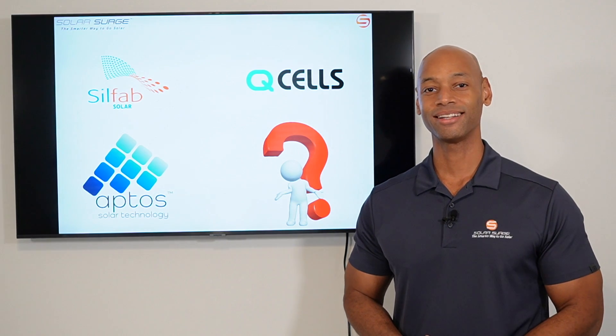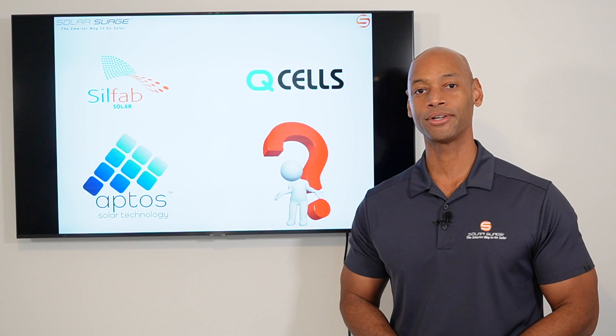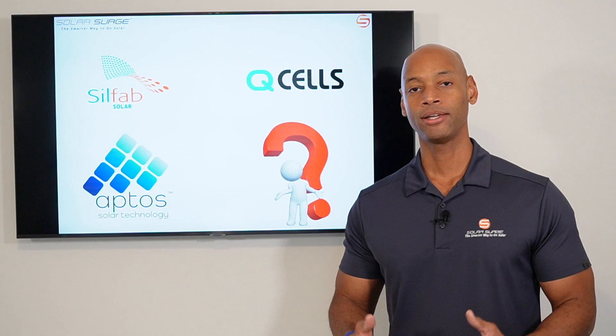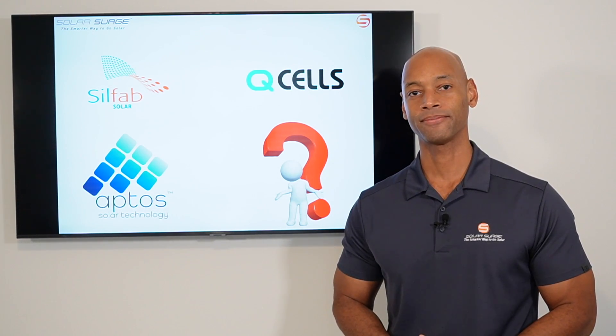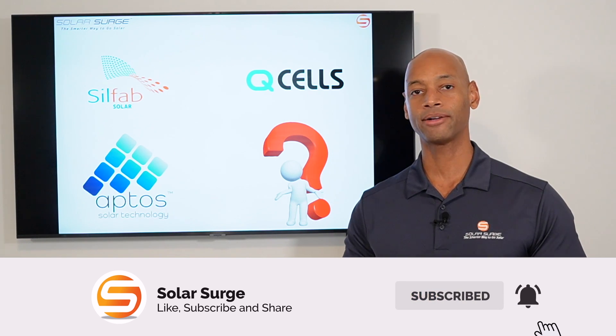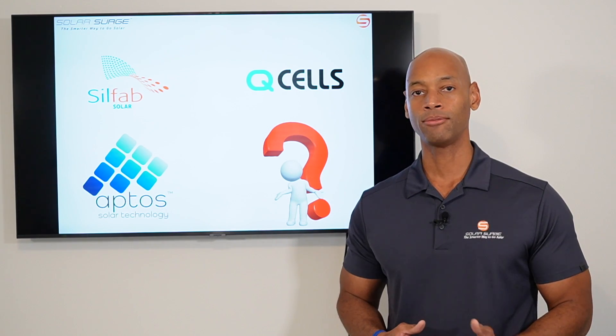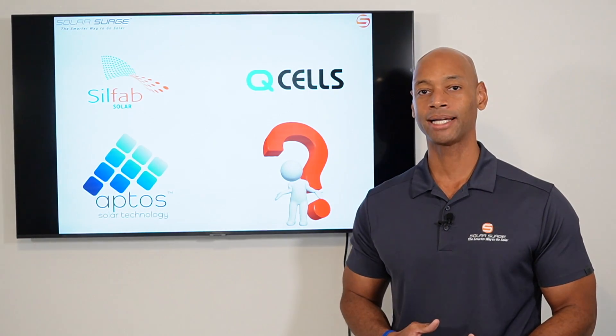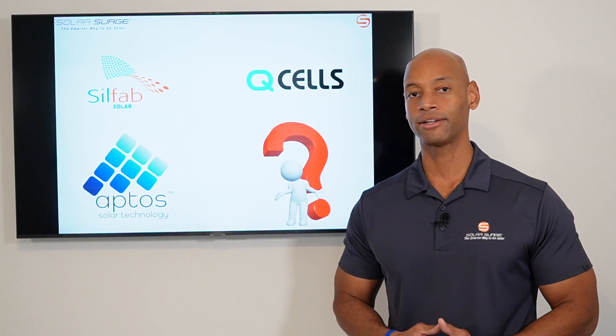Hi everyone, Joe Ordea here for Solar Surge, and for the past nine years I've been helping families achieve energy independence using clean renewable energy. If you're new to the Solar Surge channel, we talk about all things having to do with home solar power systems, renewable energy systems, battery backup, and sometimes even generator systems as well.